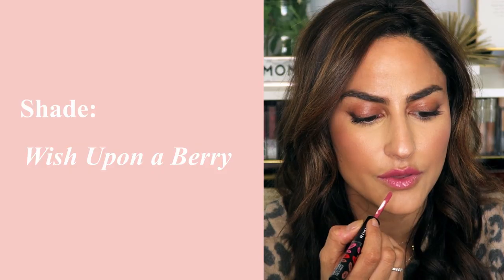This color is called 430 Wish Upon a Berry. I was given about four or five colors — gorgeous shades — and this was the most neutral of the bunch, which is kind of my thing. Even so, it's still a little berry. The idea is to let the color sit for a second and then put the sealant on, so let's go ahead and apply it.